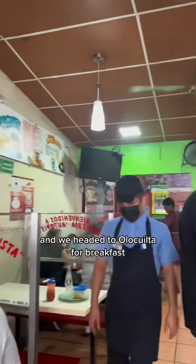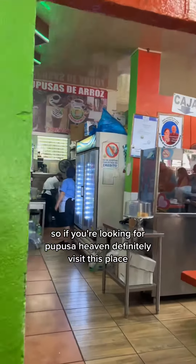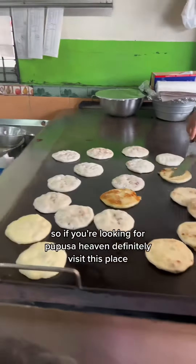We headed to Olokuita for breakfast. Olokuita was the first town to invent the pupusa, so if you're looking for pupusa heaven, definitely visit this place.